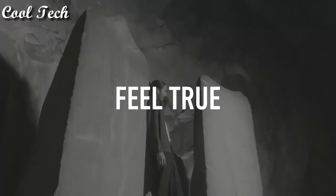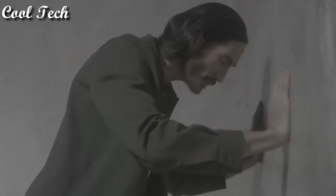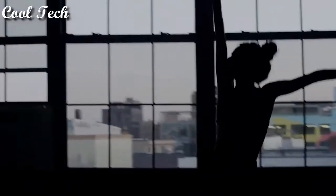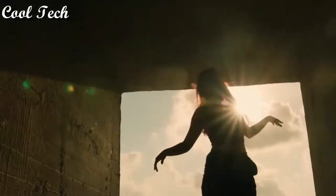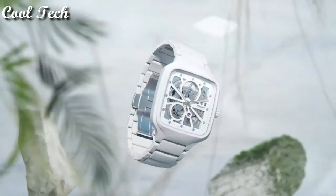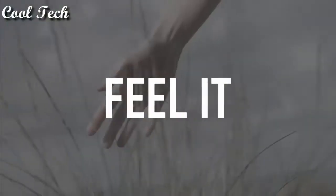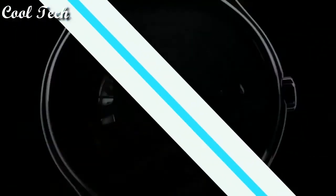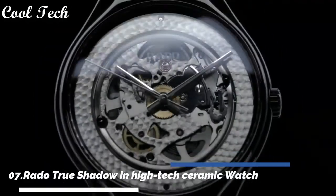Case diameter 38mm, case thickness 9.7mm, special features ceramic, movement automatic, water resistance depth 50 meters.